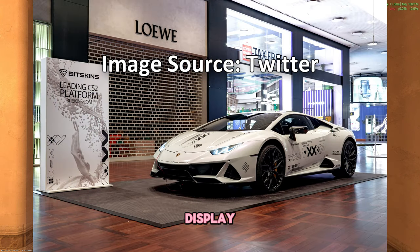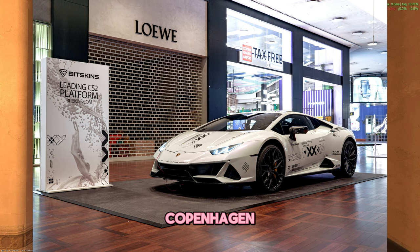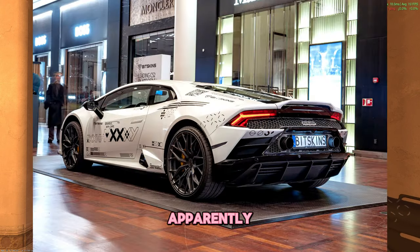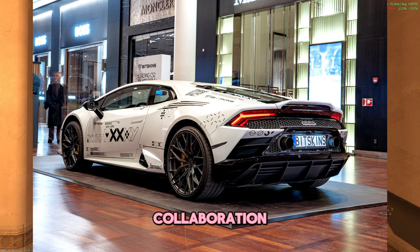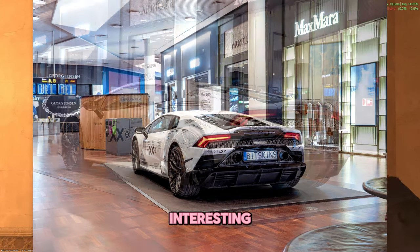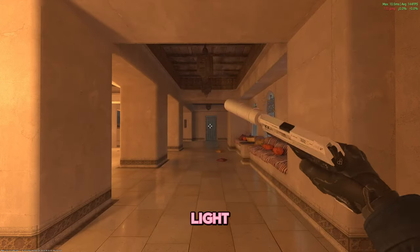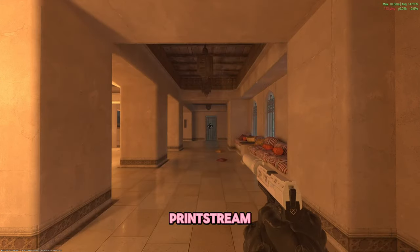He put the Lamborghini on display at one of the airports in Copenhagen, so some people from the community may have seen it. This was made possible through a collaboration campaign with Bitskins, and the wrap even acts as the skin itself — light reflects from the car just like on the Prince Dream skin.